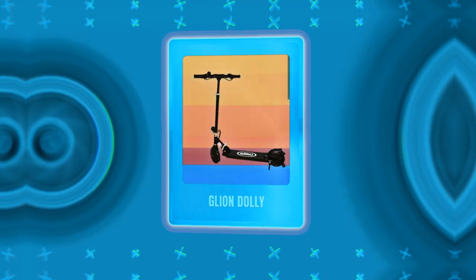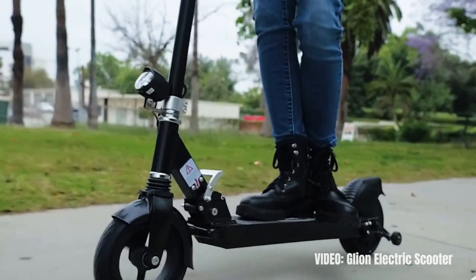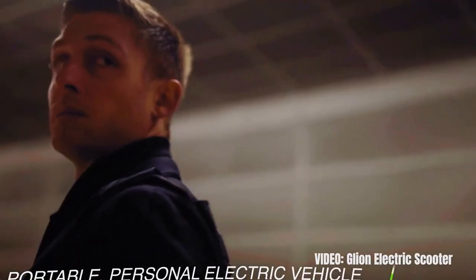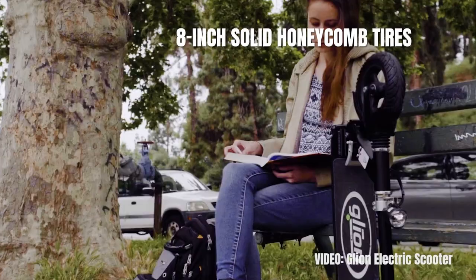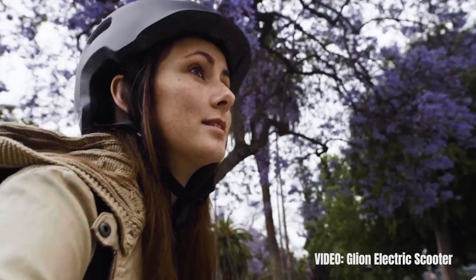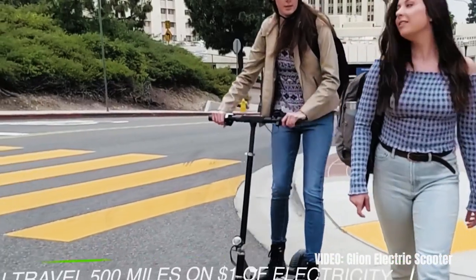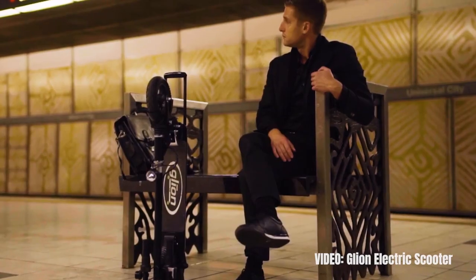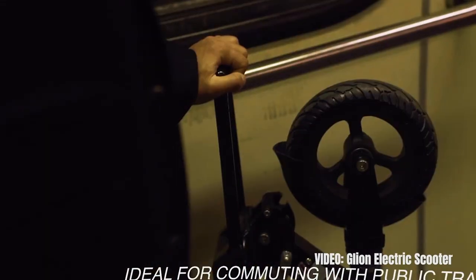We begin with a solid tire classic, the Glion Dolly. This is one of the best solid tire scooters ever, especially in the category of more affordable scooters. It was also one of the first solid tire scooters to become massively popular. It comes with 8-inch solid honeycomb tires. It has sold dozens of thousands of units and has incredibly high ratings, a big number of satisfied customers, and a very low number of reported defects, especially in the first year. The Glion Dolly is simply an excellent scooter — it is often the go-to solution for people that have struggled with lots of flats on other models, I'm looking at you Xiaomi and 365, or simply live in a city where the streets are so bad that a pneumatic tire scooter would be unreasonable.